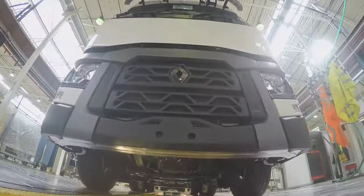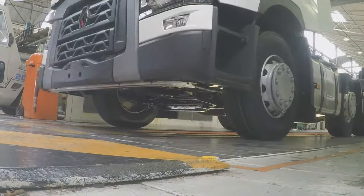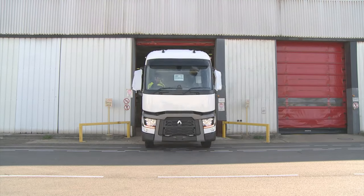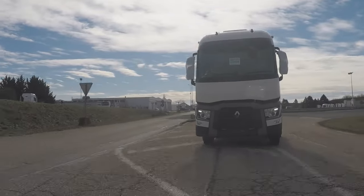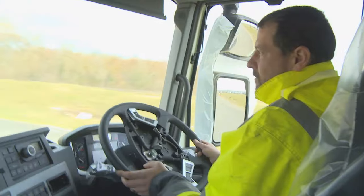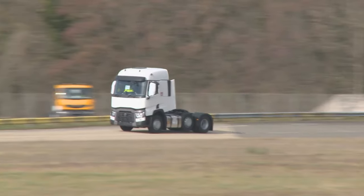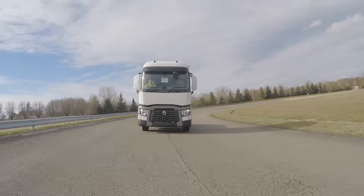With a final systems check at the end of the production line, the truck is fired up before heading off to the test track for the initial delivery testing runs. It's hard to believe — four and a half hours ago this was just two chassis frames, and now it's a full blown truck that we're driving along the roads. They do this test, then a couple of other tests, and basically after this the truck is ready to go.